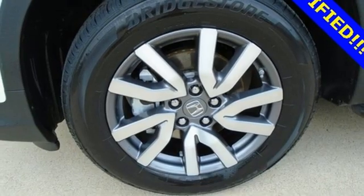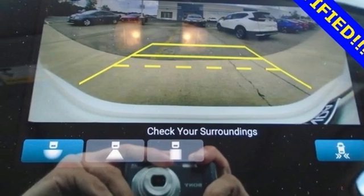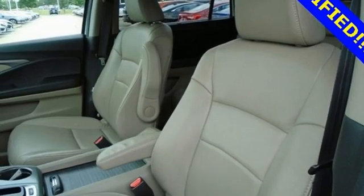Dual zone climate control, memory exterior door mirror settings, AM FM satellite radio, power sliding and tilting sunroof, remote engine start, and V6 engine.